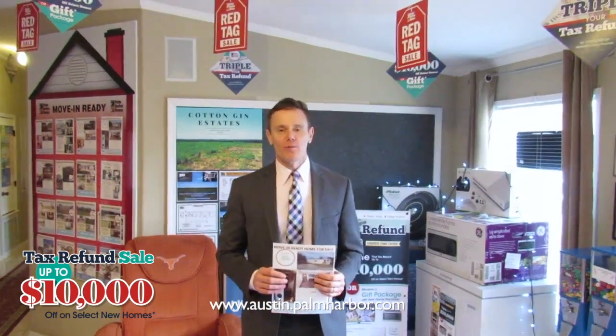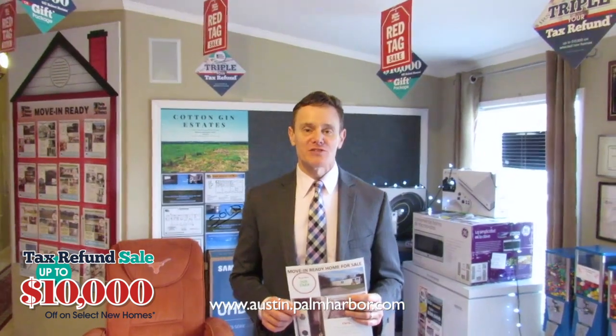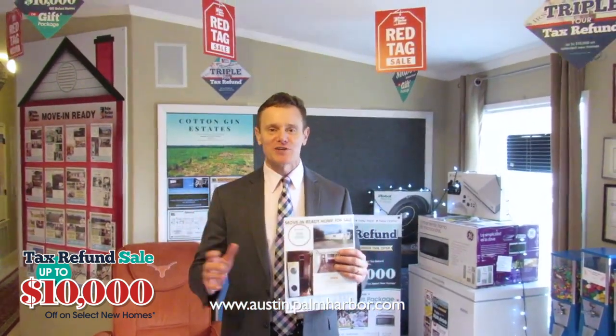Hi folks, Mike Beaker with Palm Harbor Homes in Austin. We would like to invite you to our tax refund sale. Palm Harbor Homes in Austin is kicking off one of the biggest sales we put on all year long — our tax refund sale.